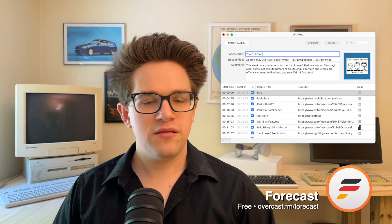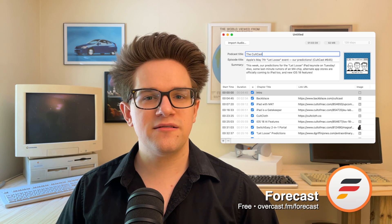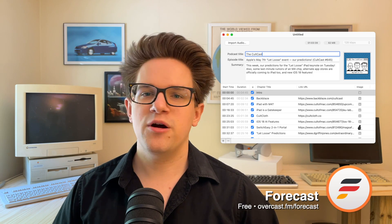You can download Camo for $49.99 a year from Reincubate. If you make a podcast, then Forecast is a must-have app — the simplest utility for adding chapter markers to your show. In Logic, you export your podcast as a WAV and open it in Forecast to see all the chapters. From there you can add episode-specific metadata like the title, description, chapter-specific artwork and URLs, then encode it as an MP3. Forecast is available for free from Overcast.